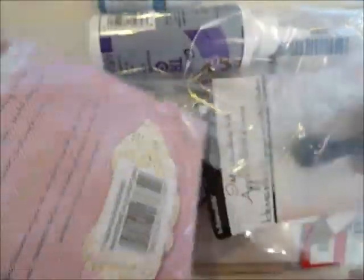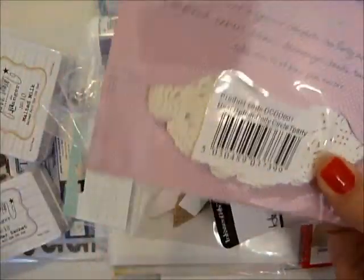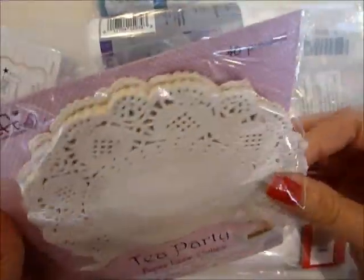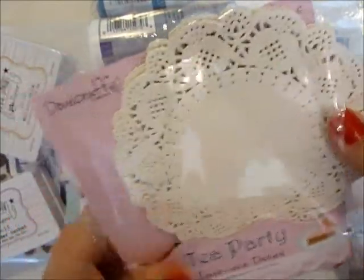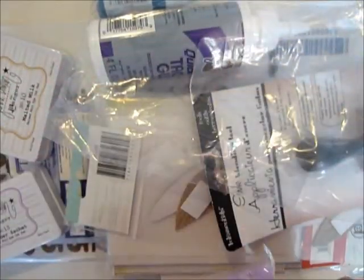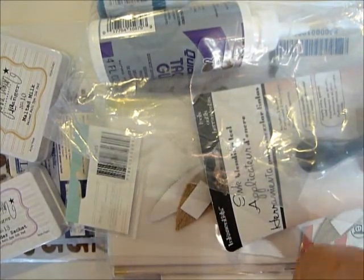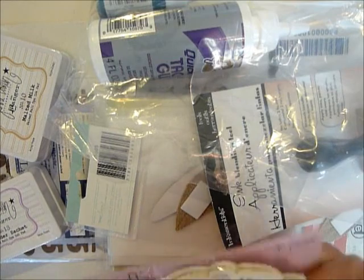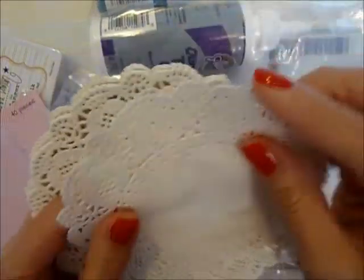I got these doily lace pieces — they looked so much better on camera; they just looked really translucent, but now when I look at them in person they're not very nice. I made another order on Etsy for French lace doilies and I'm really excited to get those. Until then I have these.